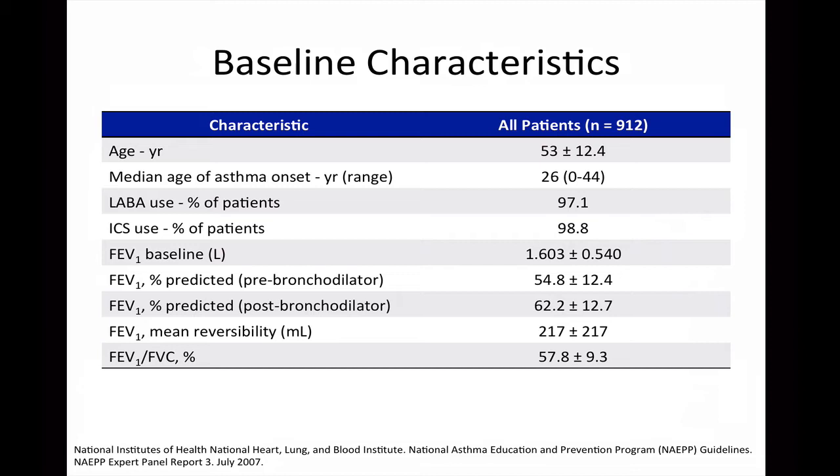Most patients were on long-acting beta-2 agonists and inhaled corticosteroids, and baseline spirometry measures were obtained. Baseline reversibility was a mean of 217 mL plus or minus 217 mL, suggesting patients could have no reversibility or up to 434 mL of reversibility. Most asthma patients will have reversible airway obstruction with a 12% improvement in FEV1 after SABA use; however, the baseline FEV1 values in this trial suggest only a little over 7% improvement in FEV1 after bronchodilation. The calculated FEV1 to FVC ratio at baseline was a mean of 57.8%.